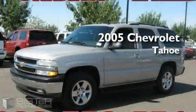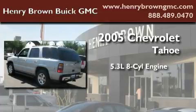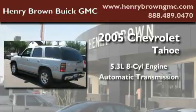This is a 2005 Chevrolet Tahoe. It has a 5.3-liter 8-cylinder engine and an automatic transmission.